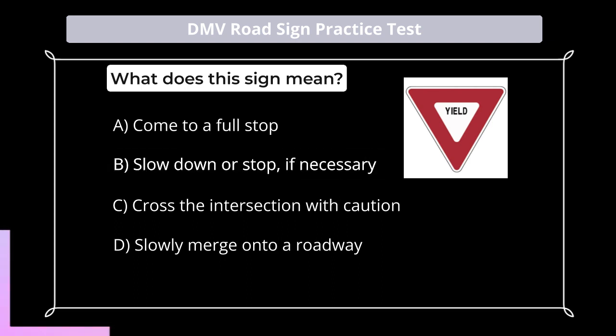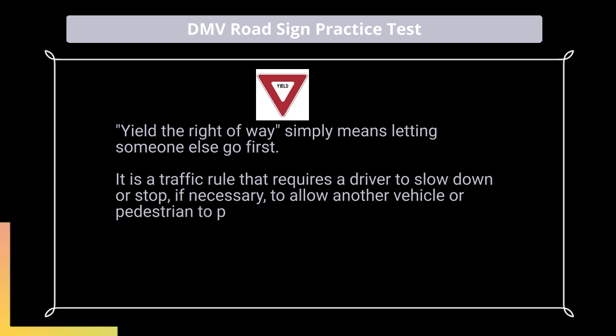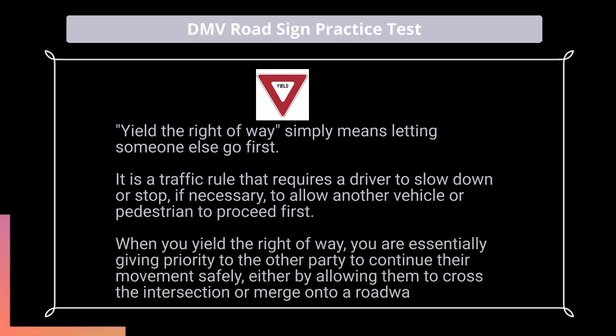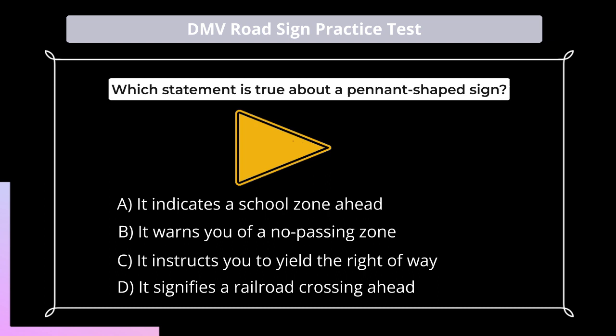Answer: B. Yield the right-of-way simply means letting someone else go first. It is a traffic rule that requires a driver to slow down or stop, if necessary, to allow another vehicle or pedestrian to proceed first. When you yield the right-of-way, you are essentially giving priority to the other party to continue their movement safely, either by allowing them to cross the intersection or merge onto a roadway.